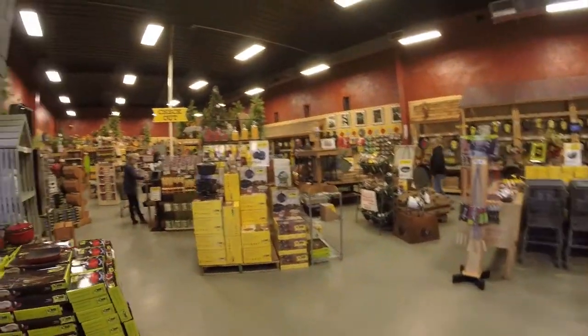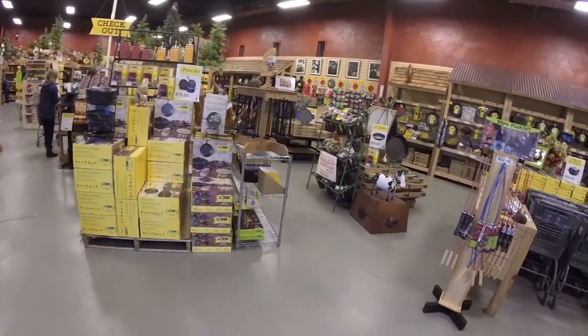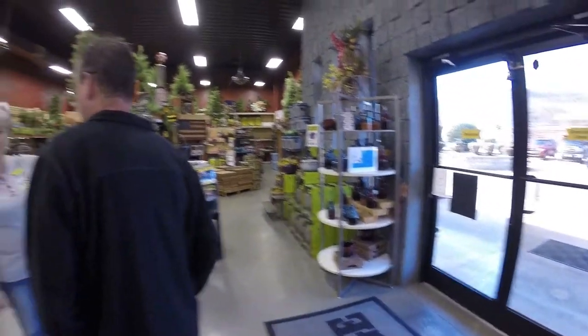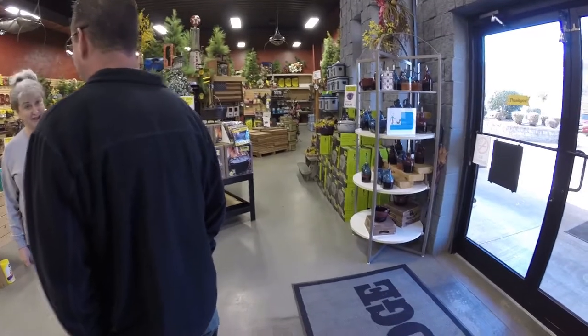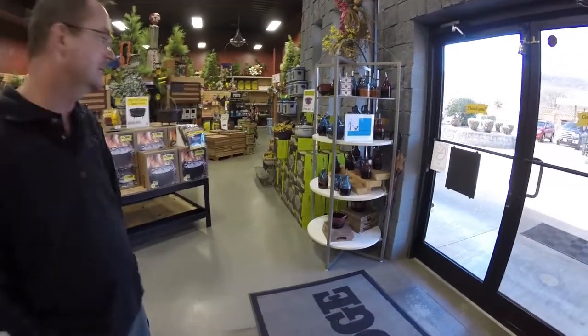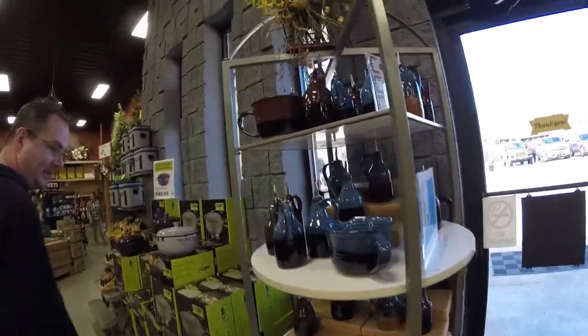As you come in the door, there's a greeter who will ask you where you're from and if you've been there before. No matter what you answer, she'll send you down to the end where all the bargains are, because that's where a lot of people want to go and look. We were actually there for specific items, but might as well start where the bargains are.